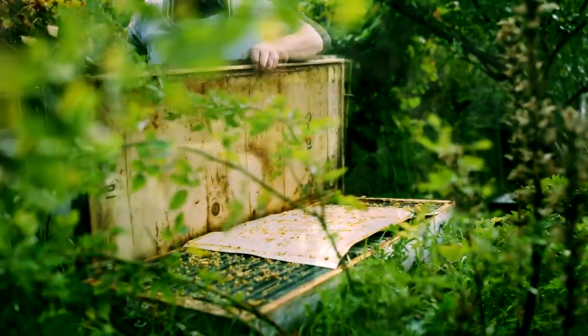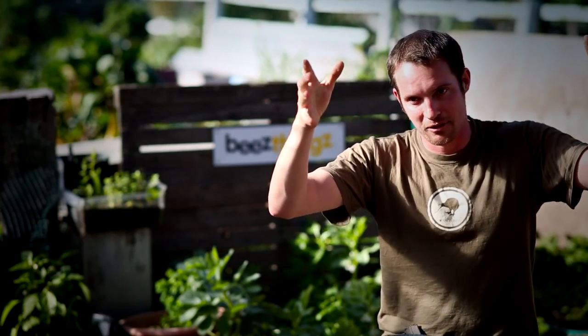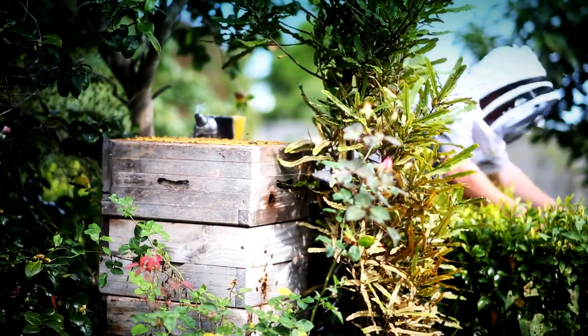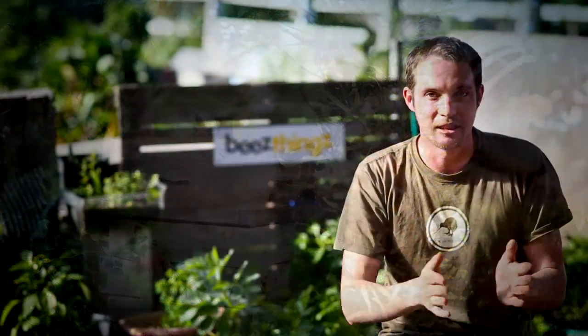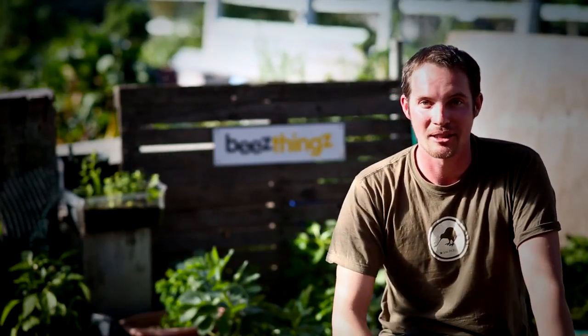It's at waist height — it's all right there. When you lift the lid, you can see absolutely everything. In a standard Langstroth hive, the honey box is always at the top and when it's full it can be about 50 kilos. By having it all right in front of you, you're only ever dealing with one frame at a time, which is 3 kilos as opposed to 50. So it means that anybody can do it — you don't have to be a big, tough beekeeper anymore.